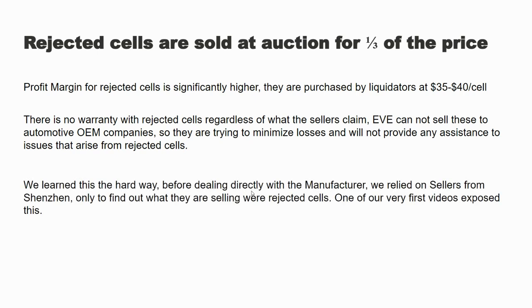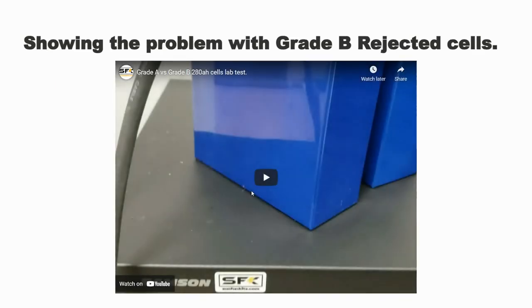We learned this the hard way. One of our very first videos was a Grade A versus Grade B cell test video, and that shows you what can happen. Do not just look at the voltage — that is not sufficient. Go watch the video 'Grade A vs Grade B cell test' on our channel. You'll see that one cell draws about 90 amps to provide 200 amp hours, while the other cell has to provide up to 200 amps to provide the same power output — because it's a rejected cell. It's on our main channel: 'Grade A versus Grade B 280 amp cell lab test.'